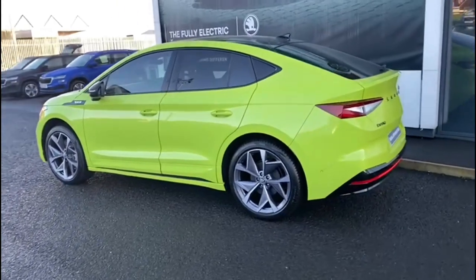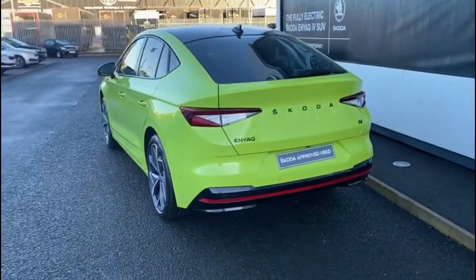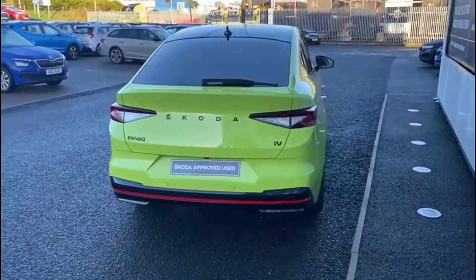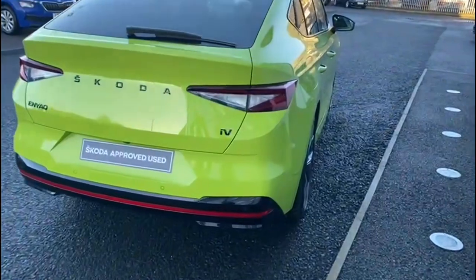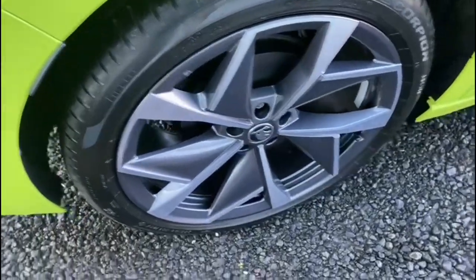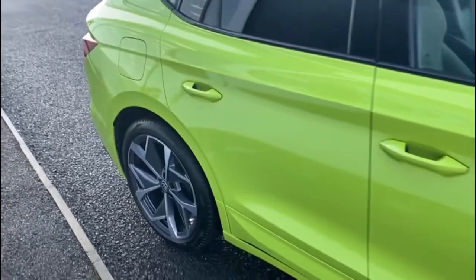As you can see it's finished in the eye catching hyper green. This particular vehicle has the upgraded 21 inch alloy wheels, electronic tailgate, sweet leather interior, 13 inch infotainment system and there are many many more extras with this car. It really needs to be seen to be appreciated.